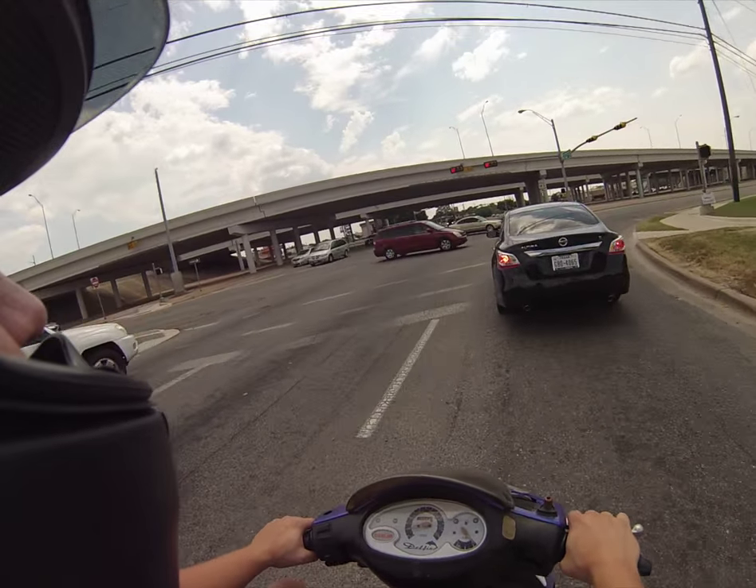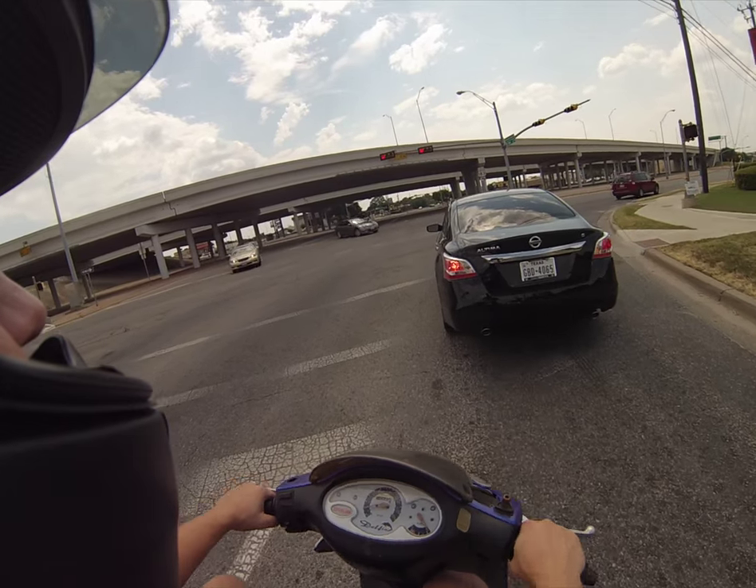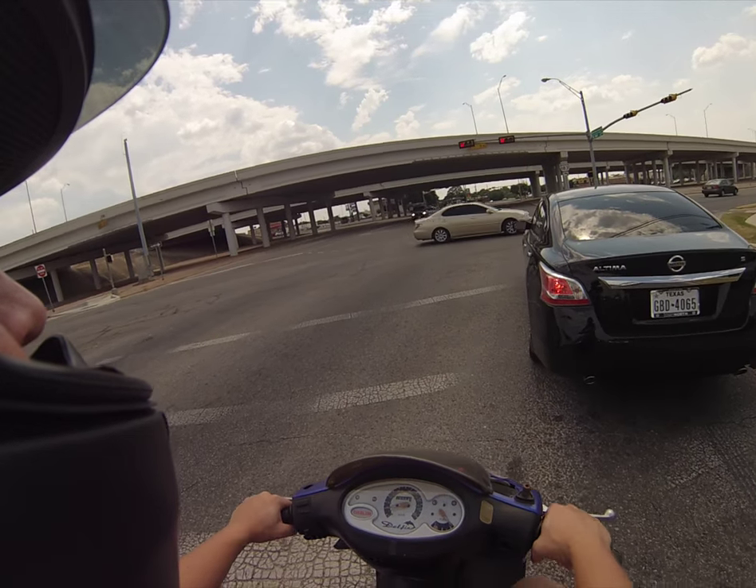It does have a squeaky front brake, though. It's got a front disc brake — that's one thing. Front disc, rear drum. The front disc squeaks.